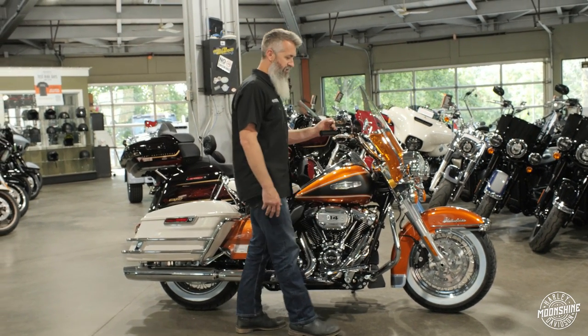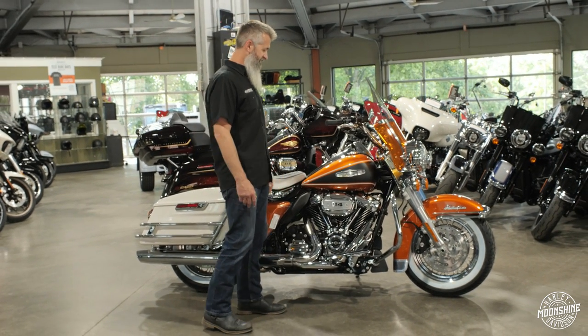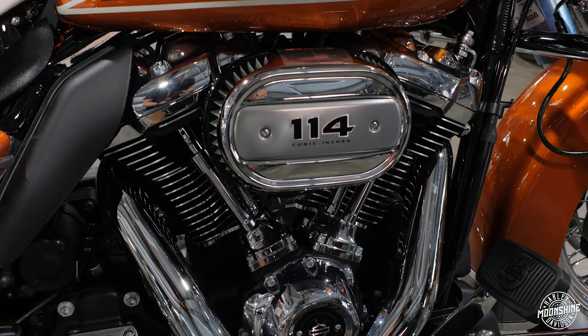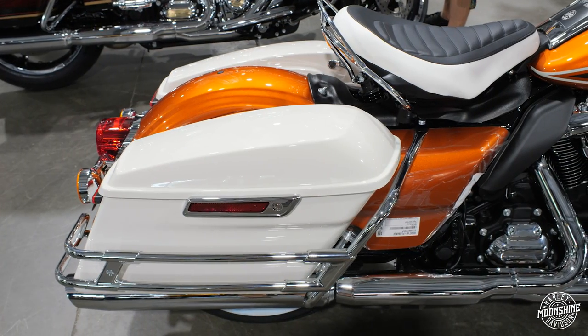We didn't even wash the tires. We're not sure who's going to buy it. If you're going to ride it, we'll de-sticker it, clean her up, make it look real pretty. If this is something that's going to sit in your garage and you don't want to mile it up, we'll leave her as is. This is the 2023 Electric Glide Highway King — Harley-Davidson's third release in the Icon Motorcycle Collection.